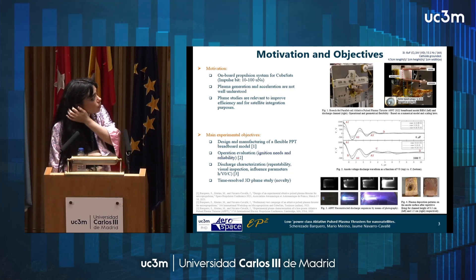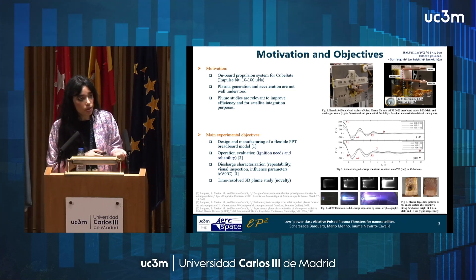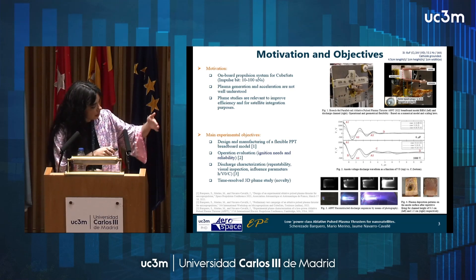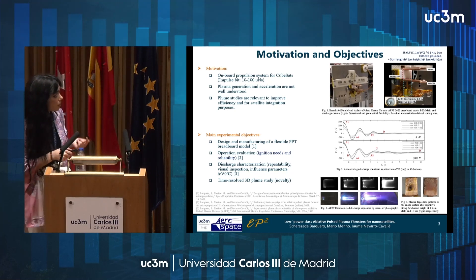What we can see is that increasing the electrode voltage just translates into an increment of the amplitude of the discharge. But in the case of increasing the capacitance, it doesn't translate into a change in the discharge when we work under 10 joules. Above that value, we have different behavior that also translates into the plasma, as we will see later.